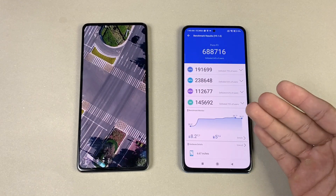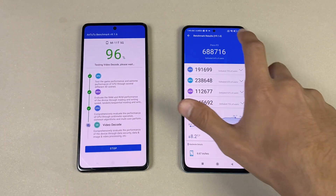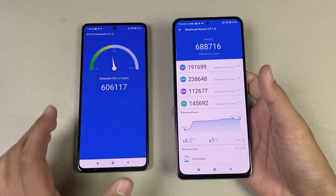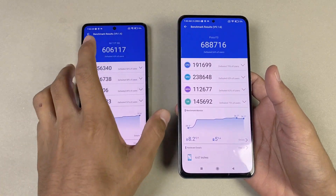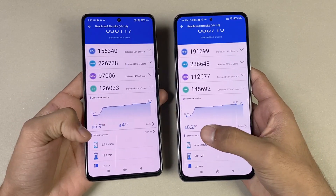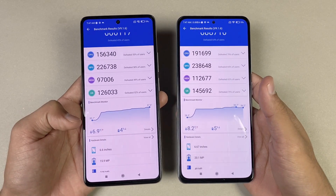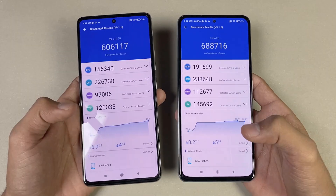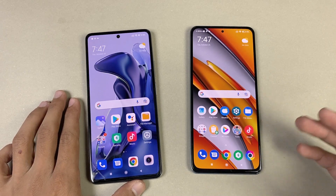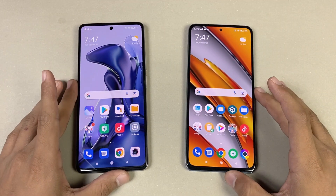The POCO F3 is faster in the AnTuTu benchmark. The POCO F3 scored 6 lakh 88 thousand, while the Xiaomi 11T scored 6 lakh 6 thousand. The CPU temperature rose by 8.2 degrees Celsius on the F3 versus 6.9 degrees Celsius on the 11T. So in the long term — for example, when gaming for extended periods — the POCO F3 with Snapdragon 870 is actually much better than the 11T.